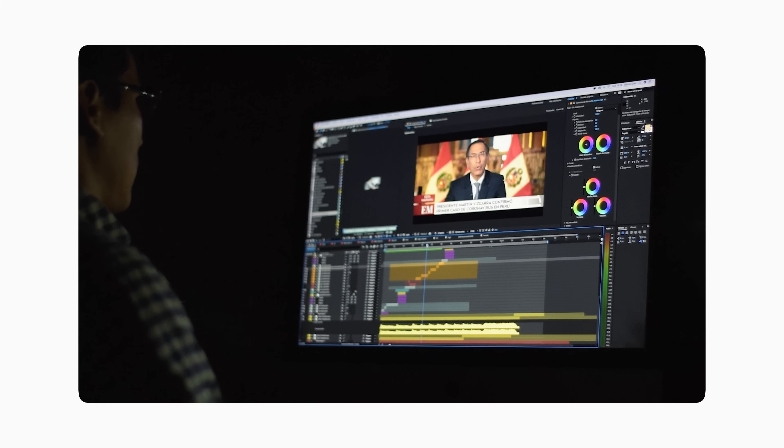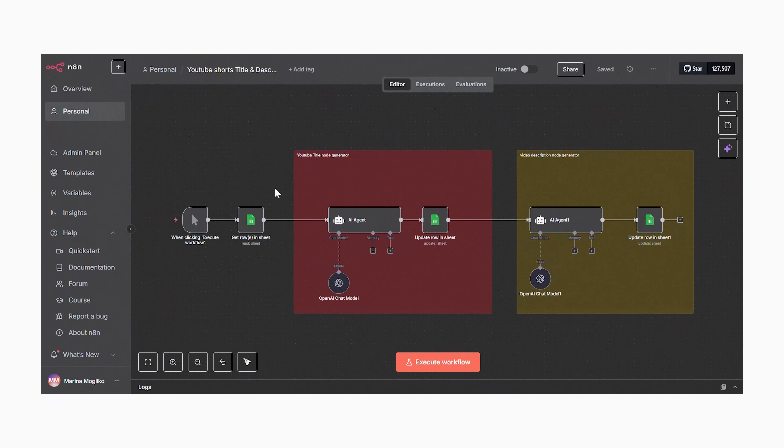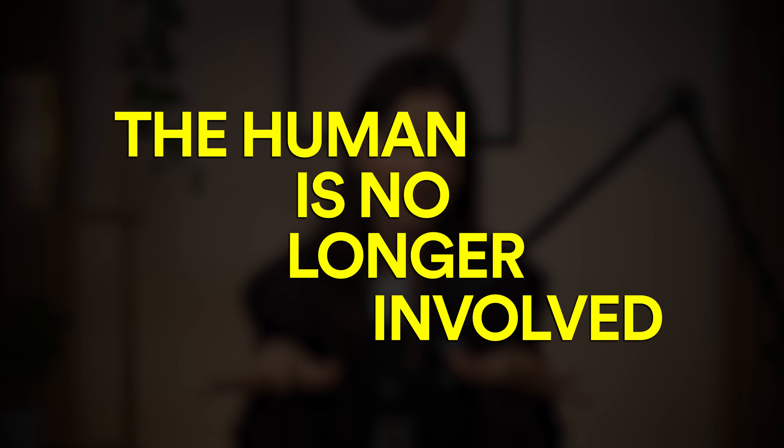In a regular workflow, if you don't like the result you manually change the prompt and rerun. Now imagine the AI agent does all of that on its own. In our scenario: GPT generates a title for a short, then sends it to a second LLM acting as a YouTube editor. The second LLM analyzes it and says 'this title is too generic, the CTR will be low.' The agent returns to generation, creates a new version, and repeats the cycle until all conditions are met — short, specific, with a hook. The human is no longer involved. The AI sets the goal, evaluates intermediate results, and independently decides what to do next.